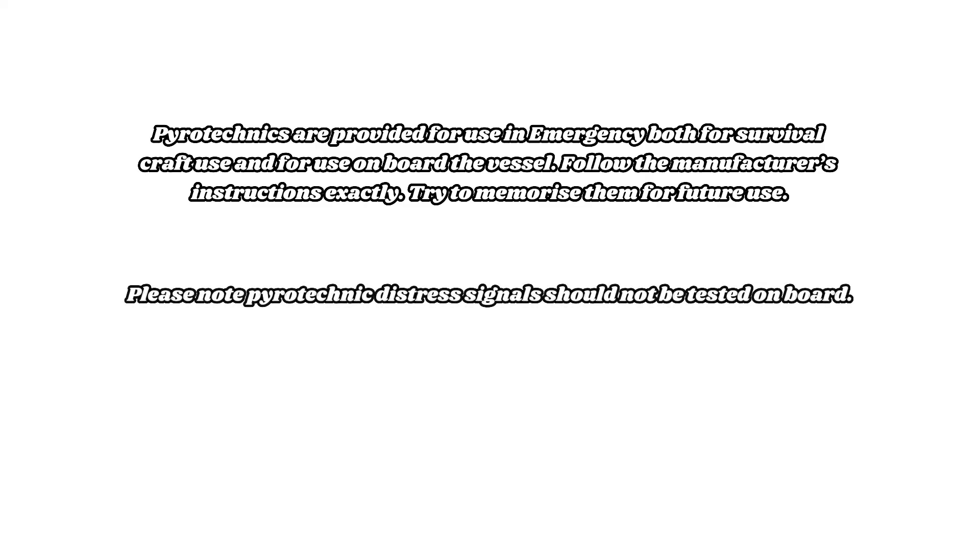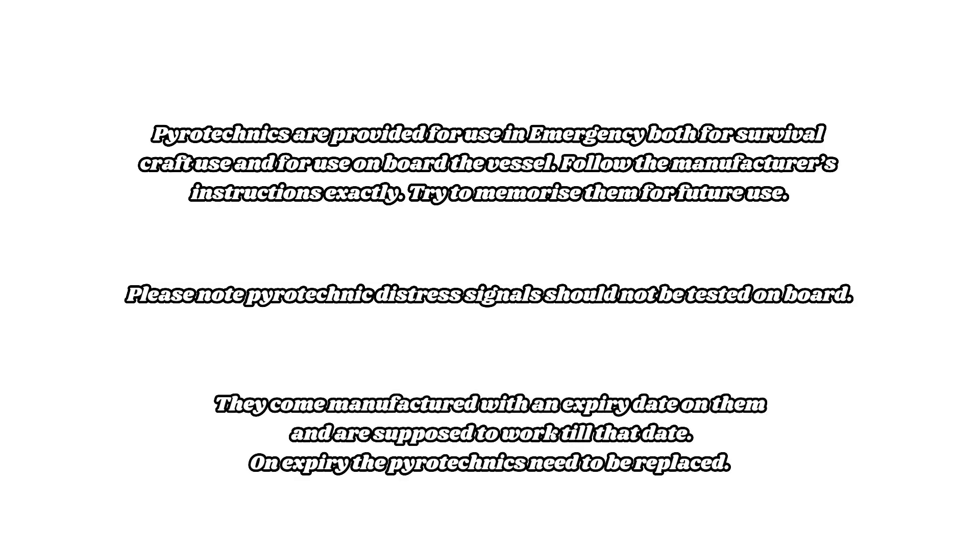Pyrotechnics are provided for use in emergencies, both for survival craft use and for use on board the vessel. Follow the manufacturer's instructions exactly and try to memorize them for future use. Please note: pyrotechnic distress signals should not be tested on board. They come manufactured with an expiry date and are supposed to work until that date; on expiry, the pyrotechnics need to be replaced.